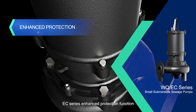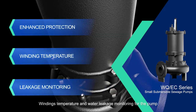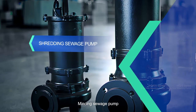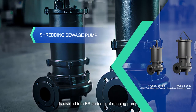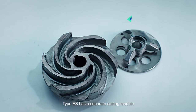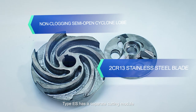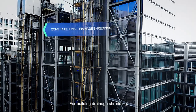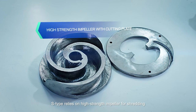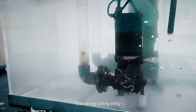The EC series features enhanced protection function with one-length temperature and water leakage monitoring for the pump. The Minxing sewage pump is divided into ES series light Minxing pump and S series Minxing pump. Type ES has a separate cutting module for building drainage shredding, while S-type relies on a high-strength impeller for shredding with strong cutting ability.